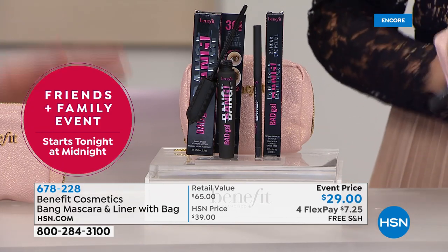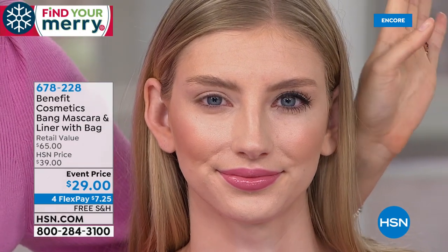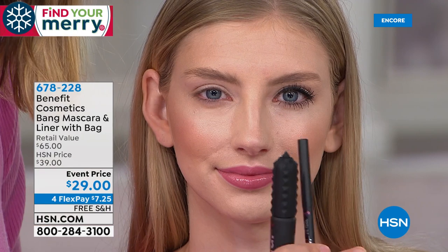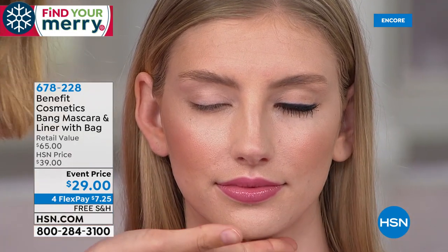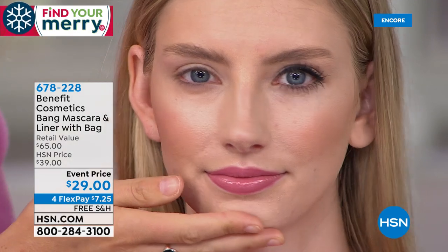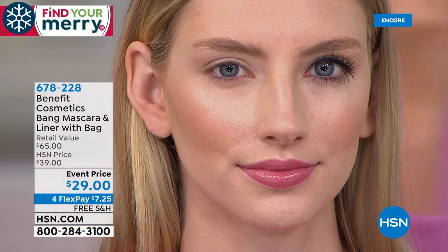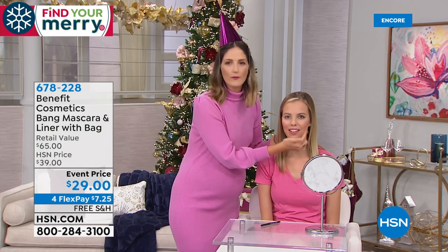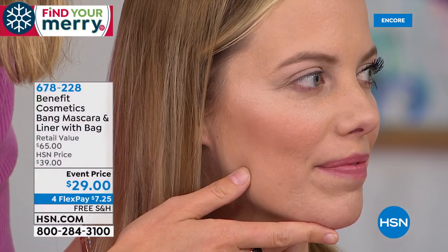I really want to go straight to the models because it's all about: do these products work? Here on Haley, on this side I've put both the Bad Gal Bang mascara and the waterproof liner. Do you see how that liner has gently accentuated her lash line? I want to talk about the volume — those lashes look plump, juicy, weightless. Do you see that lift and that curl? You're getting that curl because this is weightless. Over to Kristen — she already has it on one eye. I want to turn to the side and look at that curl and that lift and that volume. This is not multiple coats — you saw it right before your eyes, with plump volumized lashes.